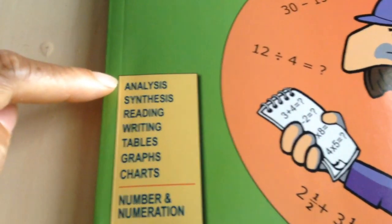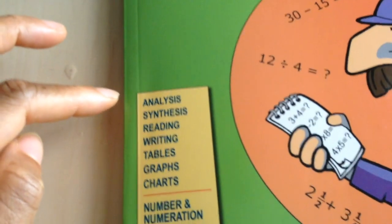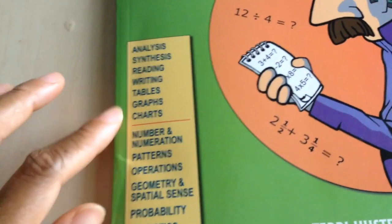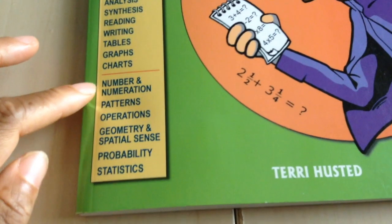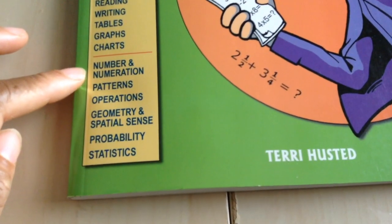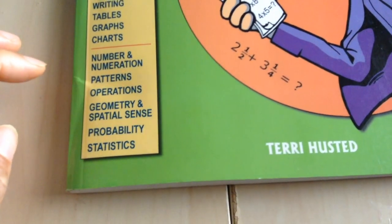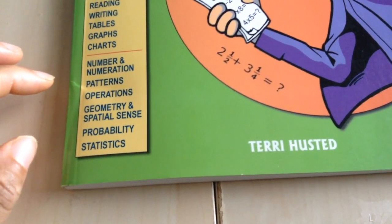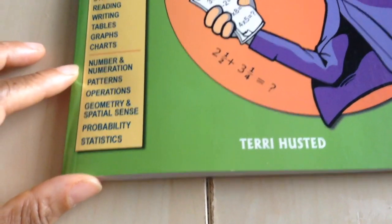Now here are the things that it covers: analysis, synthesis, reading, writing, tables, graphs, charts, number and numeration, patterns, operation, geometry and spatial sense, probability, and statistics.